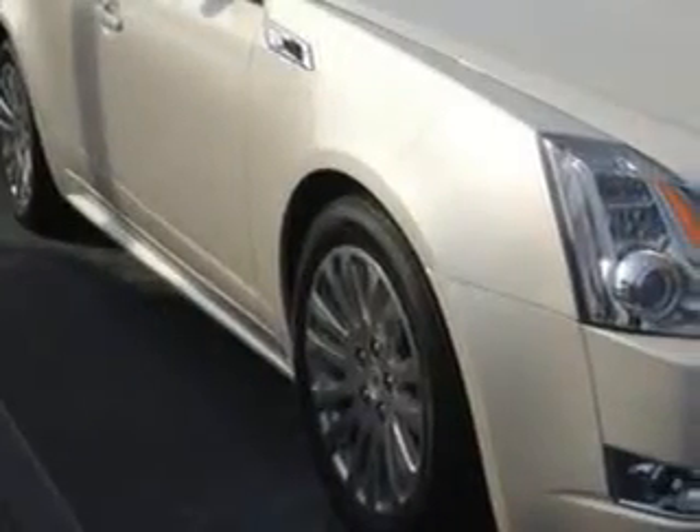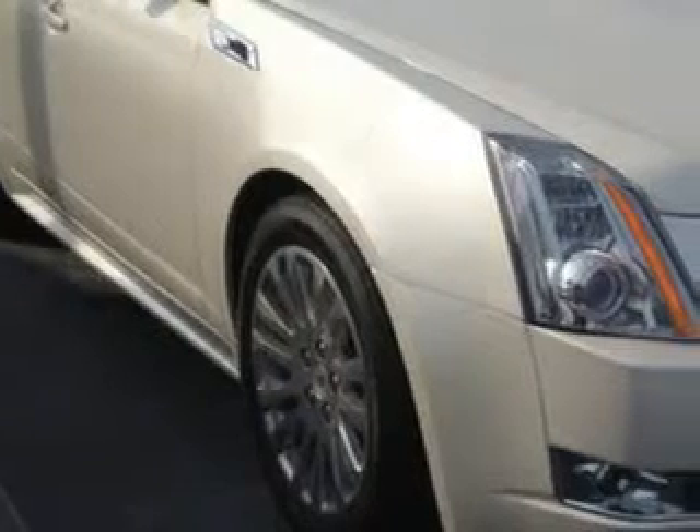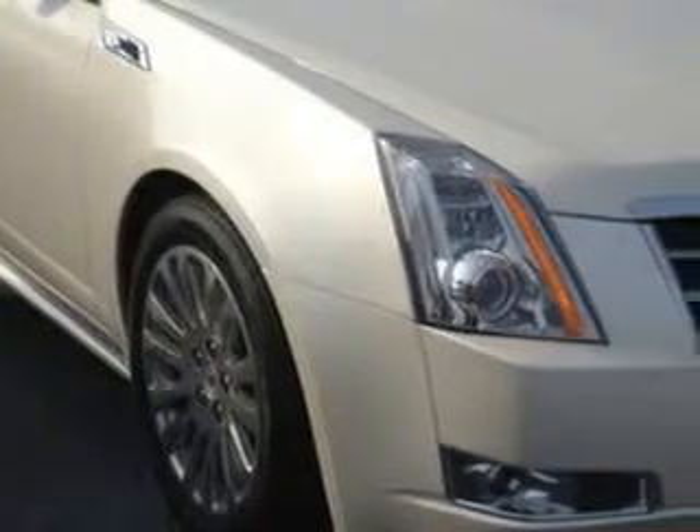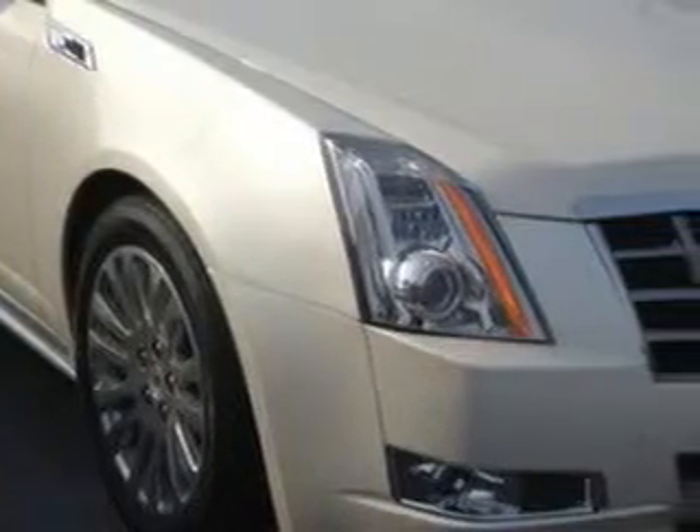You will love this white 2013 Cadillac CTS sedan 4-door performance, equipped with a 3.6L variable valve timing V6 direct injection engine and an automatic transmission.